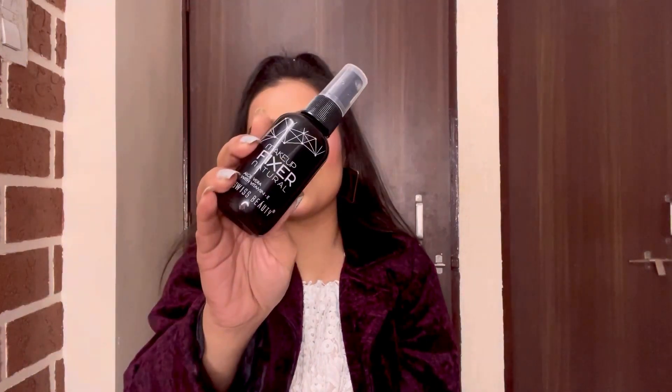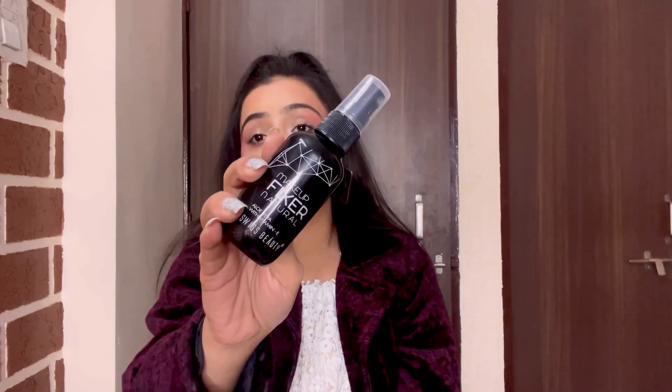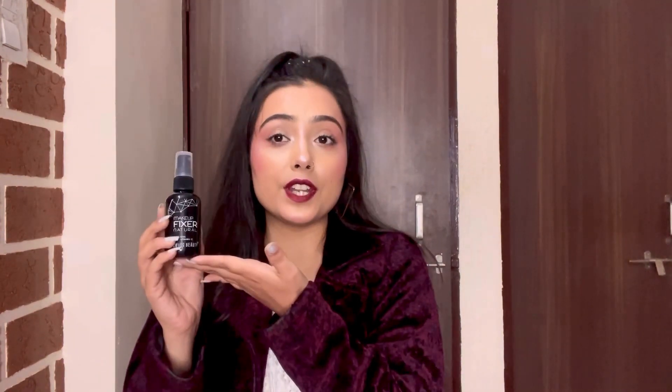The last product in my go-to list is Swiss Beauty Makeup Fixer. It's a really good makeup fixer — I have finished 5 or 6 bottles of this one. It's too good and budget-friendly, so you should give it a try at least once. I hope you all enjoyed this video. Please do like, share, and comment, and subscribe to my YouTube channel for more videos. Do let me know in the comments what other videos you want me to create, and I will try my best to create those. See you, bye-bye.